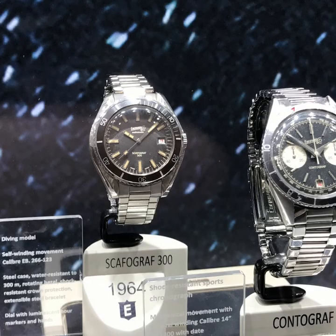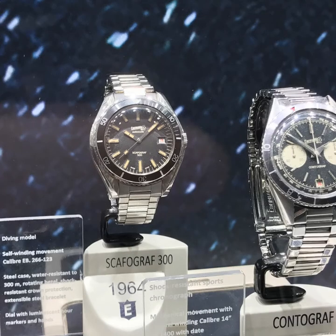Eberhard — a brand that was quite famous a couple of years ago. They showed a lot of their old watches, the vintage watches, which I prefer much more than the latest versions they have. They also showed a new Scaphograph, but the old one is much more attractive.